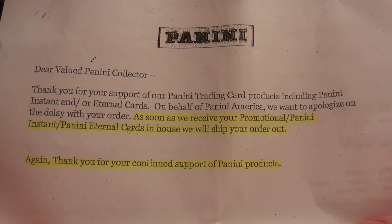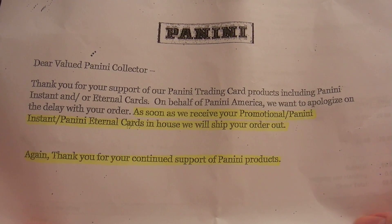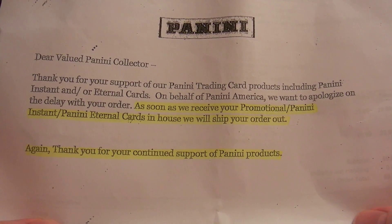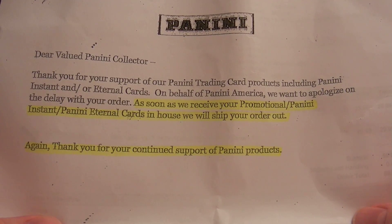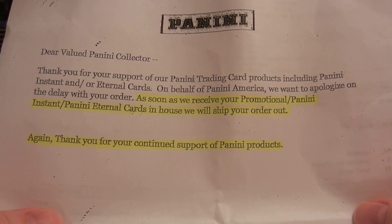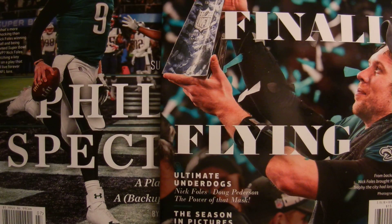But this was the note that came along with it: 'Dear valued Panini collector, thank you for your support of our Panini trading card products including Panini Instant. On behalf of Panini America we want to apologize for the delay with your order. As soon as we receive your promotional Panini Instant cards in-house we will ship your order out. Again, thank you for your continued support of Panini products.' So yeah, maybe they just got way too many orders.